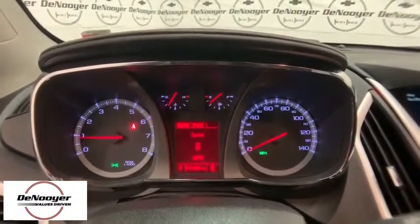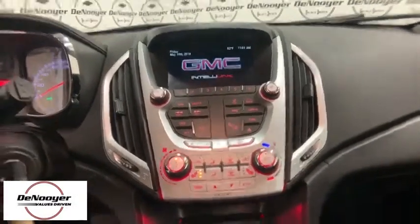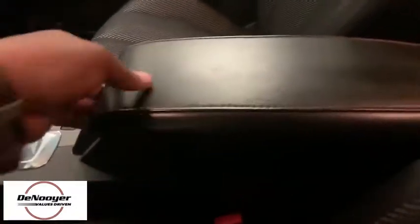Traction control. Dual airbags. Alloy wheels. Power steering. Four-wheel disc brakes. Eight speakers. Electronic stability control. Fog lights. Security system.